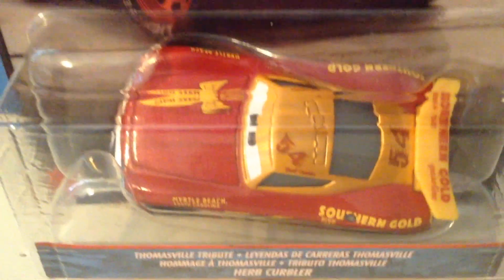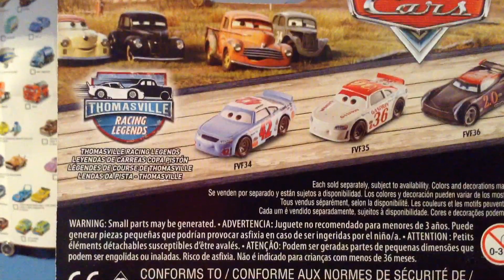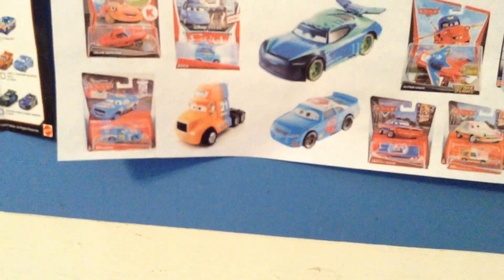Welcome back to yet another review. Today we're going to be taking a look at the Thomasville tribute racer Herb Curbler. On the billboard we see the queen, Thomasville Racing Legends, and on the back we have Cal, Reb, Storm, and of course the legends training the queen, Cruz. I've already reviewed this package multiple times so I just wanted to quickly go over it.